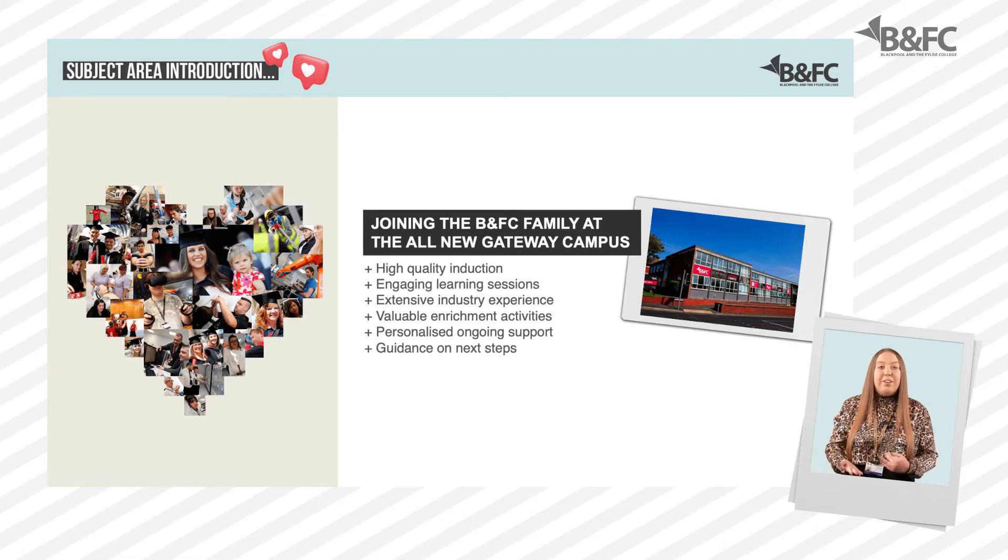Whether you're studying child care, hair and beauty, sports, arts or computing at Gateway, you will enjoy exciting learning sessions and extensive industry experience, and gain valuable enrichment activities to broaden your understanding of the world and to meet your career aspirations.